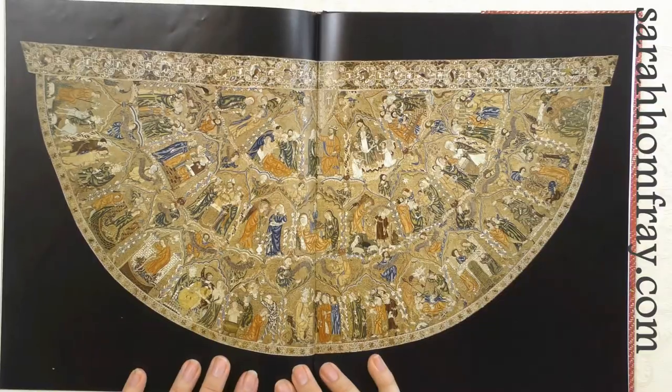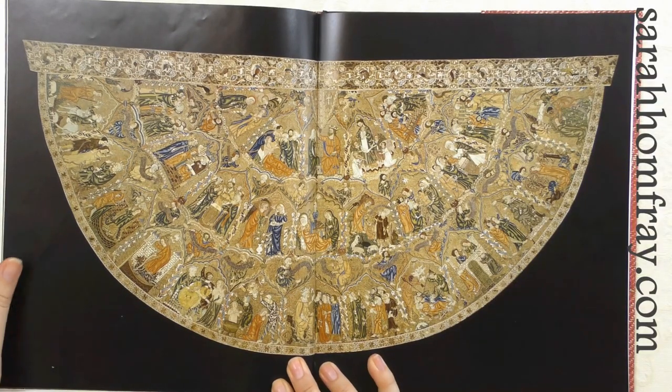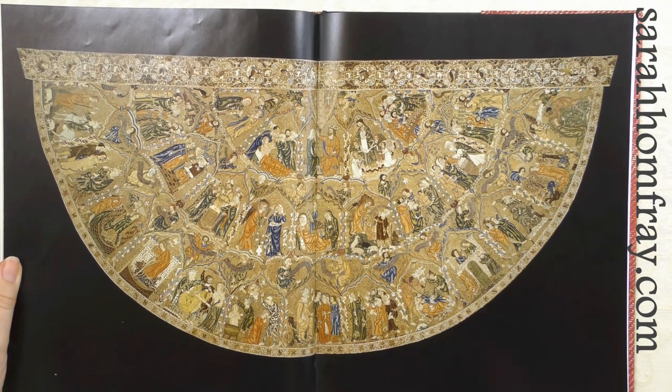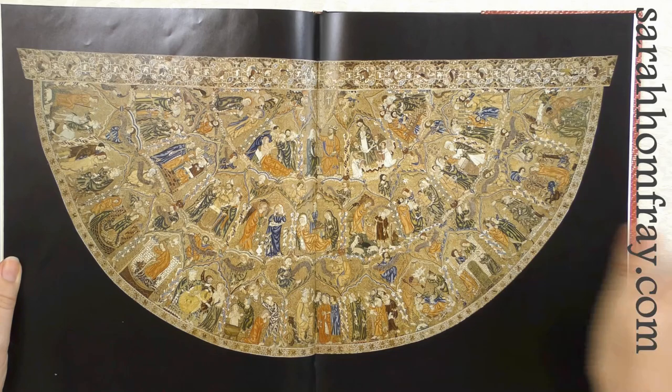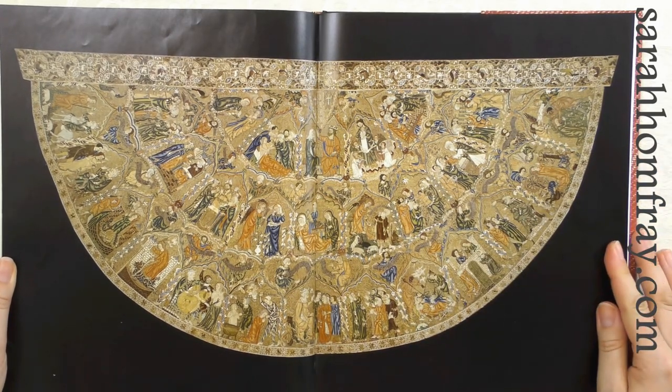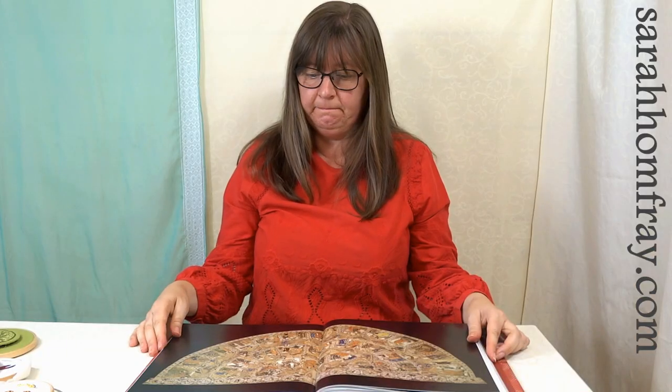Here's another cope, just getting more and more elaborate every time — more figures, more gold, more silk split stitch for the figures, covered in gold. There are some really beautiful pictures in this book. I'm going to end this book on that one and then we'll have a quick look at the other one, which sort of follows on from this period.